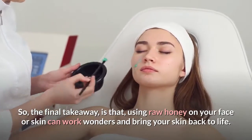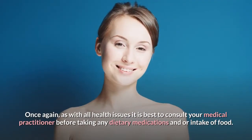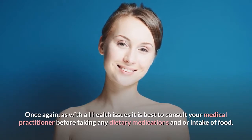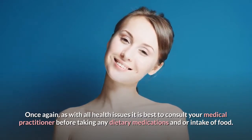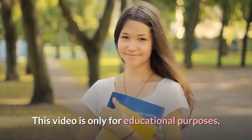As with all health issues, it is best to consult your medical practitioner before taking any dietary medications or intake of food. This video is only for educational purposes.